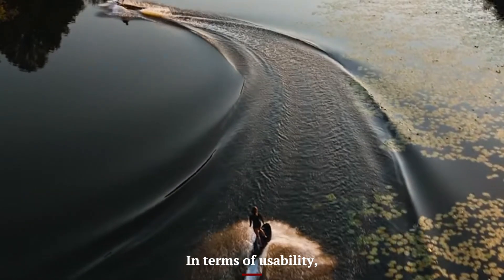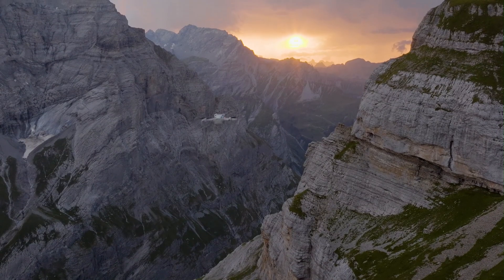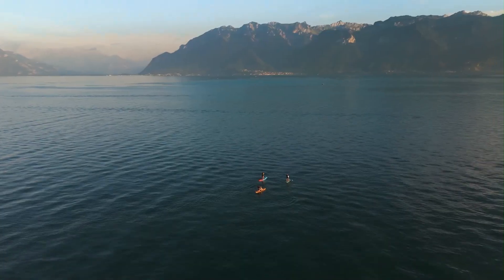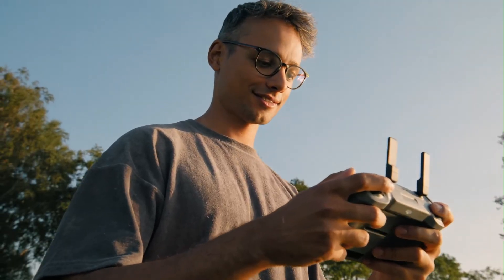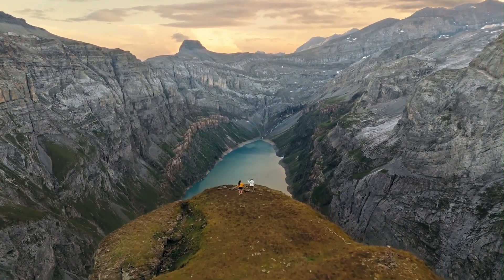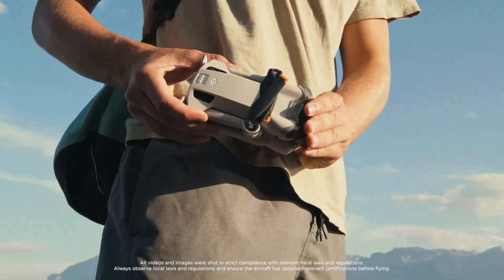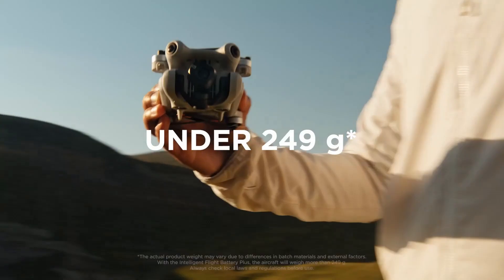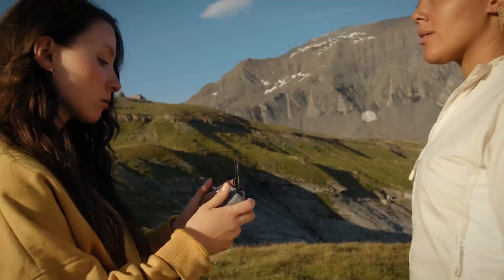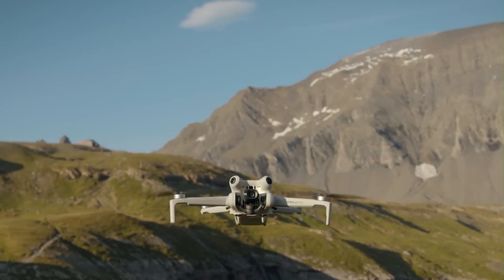In terms of usability, the Mini 4 Pro is designed with both beginners and professionals in mind. Its intuitive controls and user-friendly interface ensure a smooth flying experience, even for those new to drones. The drone's build quality, while lightweight, feels robust and capable of withstanding regular use. For those looking to enhance their aerial photography and videography without the burden of a bulky setup, the DJI Mini 4 Pro presents a compelling option. Its blend of advanced features, portability, and ease of use positions it as a top contender in the compact drone market.